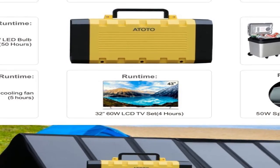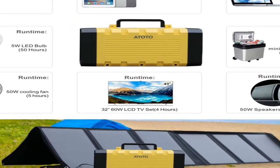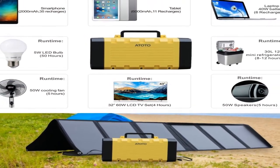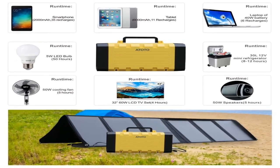It is a highly portable and lightweight item that can be used very easily. It performs very well for smartphones, tablets, laptops, desktops, fans, refrigerators, and other devices. Overall it is an instant power source for electronics.